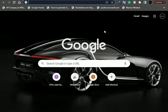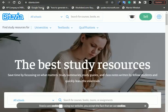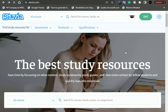The first thing you need to do is go to a website called Stuvia. Stuvia is the best study resources website — save time by focusing on what matters. They offer study summaries, study guides, and class notes written by fellow students. Since our main focus is how to sell study notes, you simply click on 'Sell' and fill in your login details. From there you're able to set a price on your study notes.